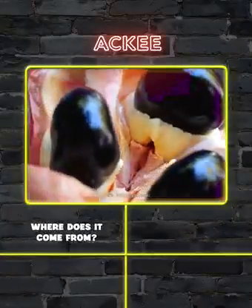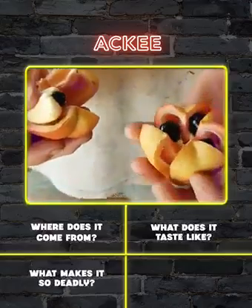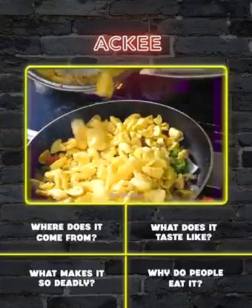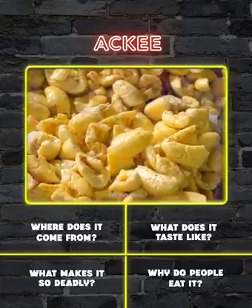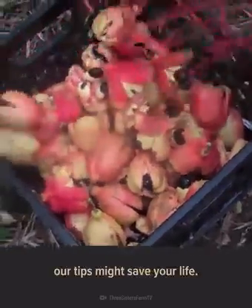Where does this strange fruit come from? What does it taste like? What makes it so deadly? And since it's deadly, how and why do people eat it? Keep watching to find out, because if you're ever picking fruit in Jamaica, our tips might save your life.